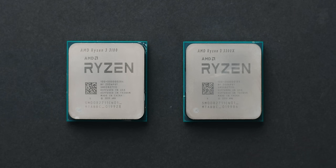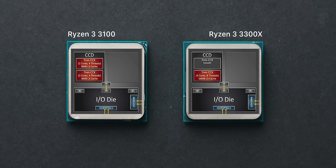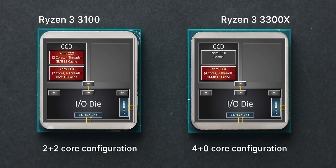The main difference between these two CPUs is not the fact that one is $20 cheaper than the other or one boosts 300MHz higher — it's that the internal core layout on the 3300X offers lower latency and better performance. The Ryzen 3100 has two cores across two CCXs, a 2+2 configuration, whereas the 3300X has a 4+0 configuration, four cores packed into a single CCX.